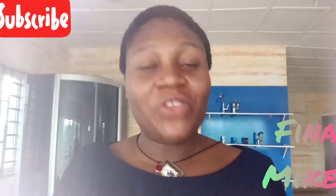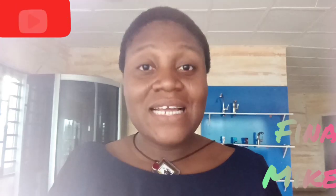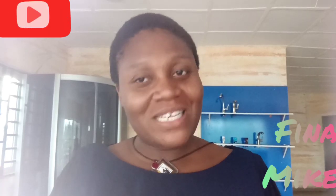Please, before we dive into the video, guys, please do me a favor. Kindly subscribe to my channel. Some of you have been watching my videos for ages but find it very difficult to subscribe. Please do subscribe and always click on that like button if what I'm doing here pleases you.